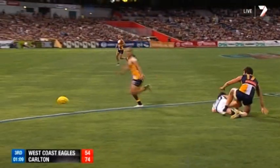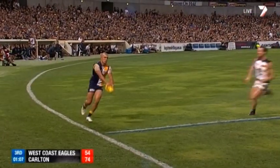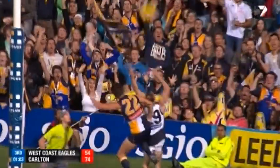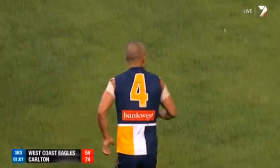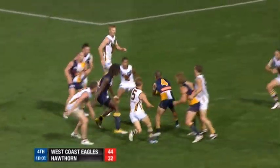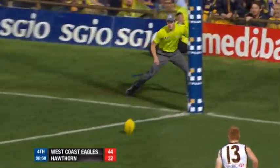And now Jamison, a minute and a quarter remaining. Kerr from the impossible angle — the 50 metre line off the boundary line. He's kicked the goal. It's 10-2 inside 50s in the last five minutes. Kerr along the ground — they thought it was a free kick in the rough, but Kerr's got it.